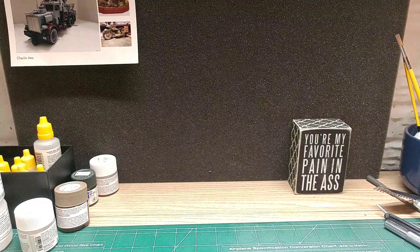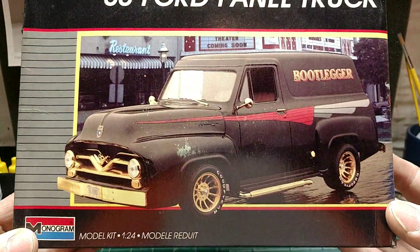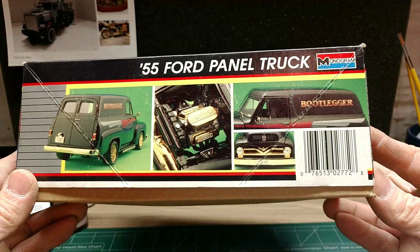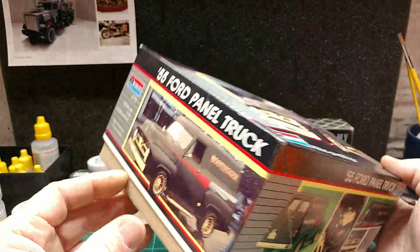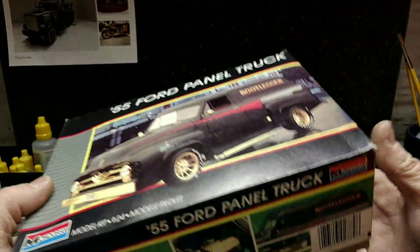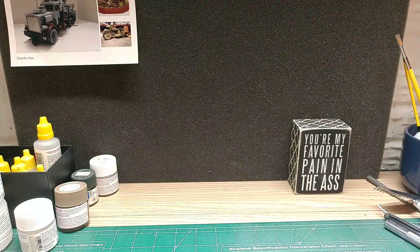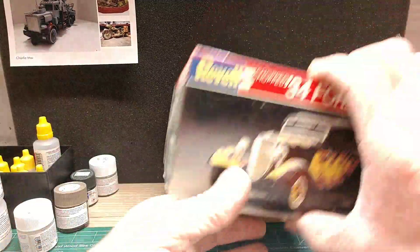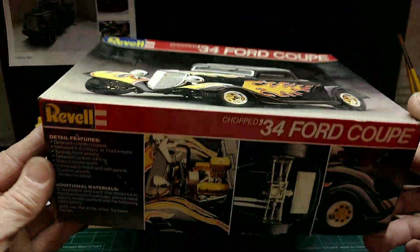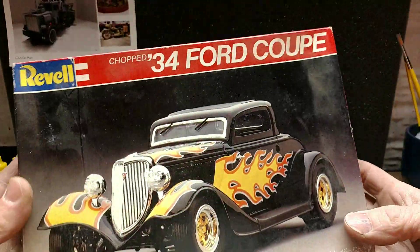I came across this bootlegger truck, panel truck. I looked in the box — it's been opened, but everything's there. I guess I haven't really seen this one either. Some of you guys out there probably have. Came across this one so I picked it up. That was a pretty decent looking kit there.